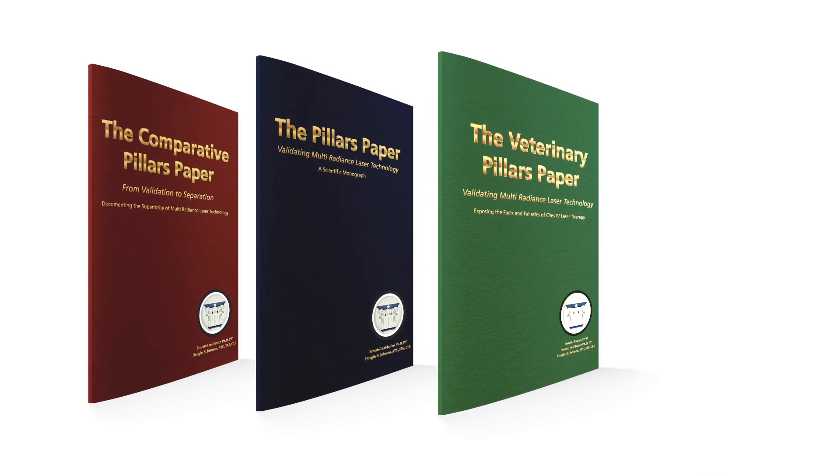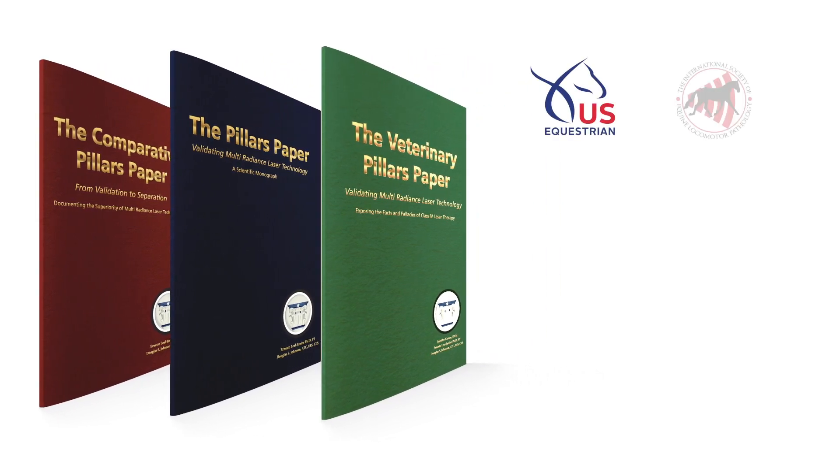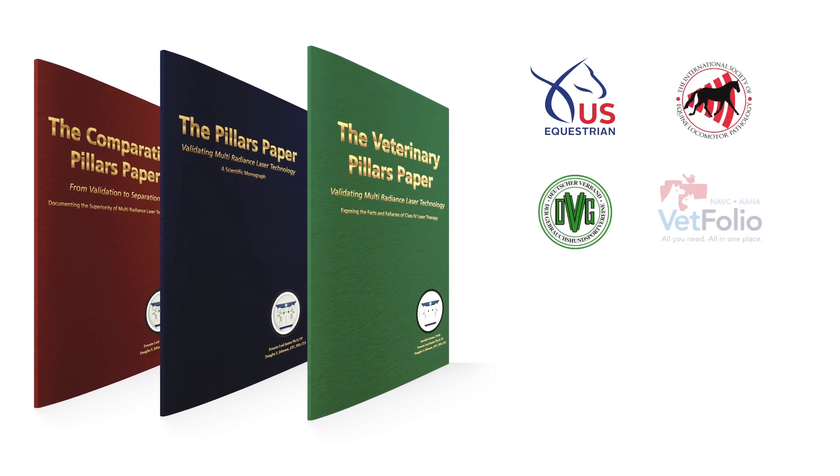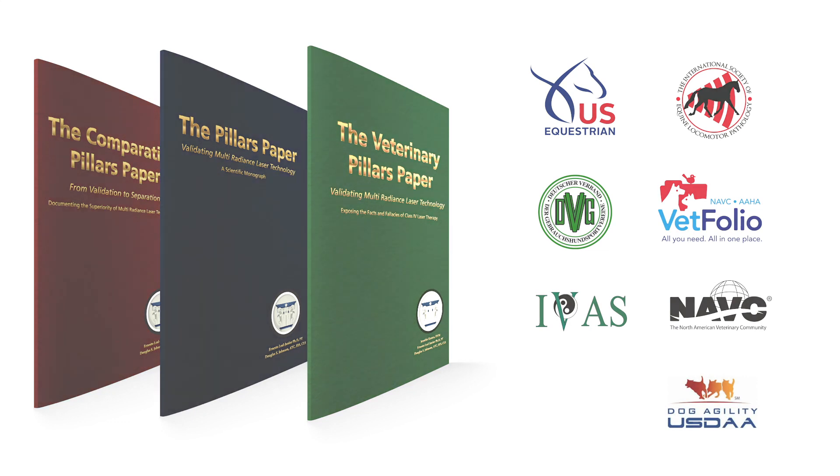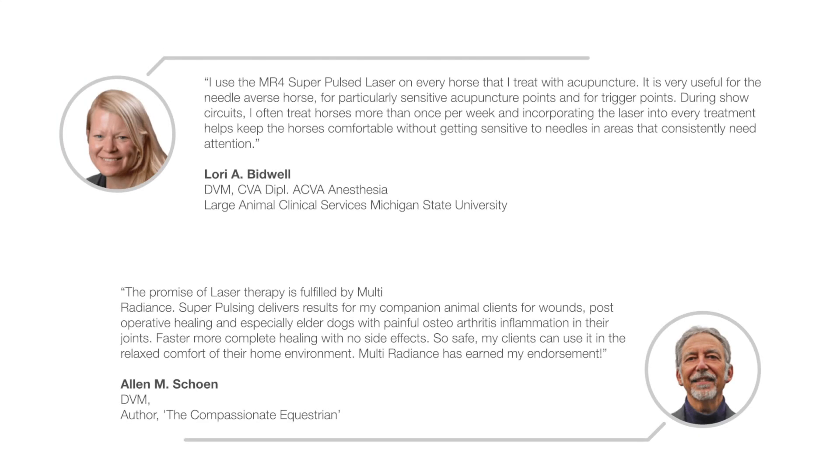We're the official laser of the U.S. Equestrian Federation, ISELP, DVG Working Dogs of America, and many other reputable veterinary organizations. Multiradiance lasers are trusted and endorsed by industry leaders.